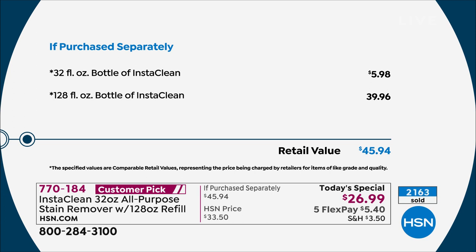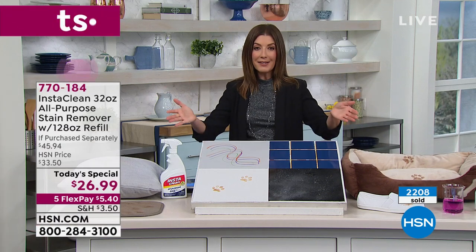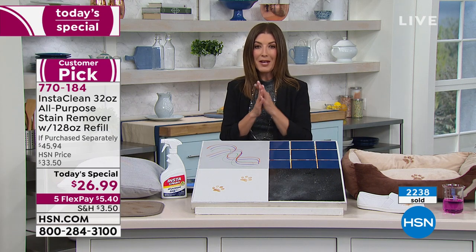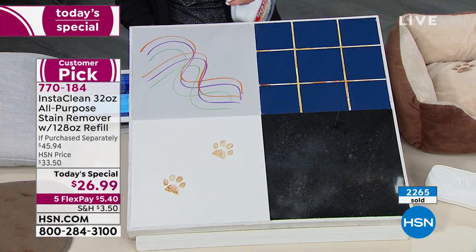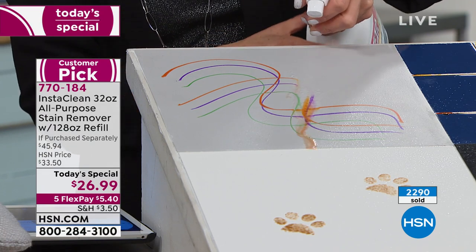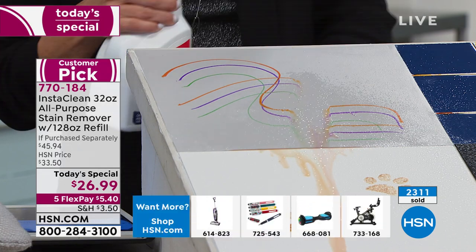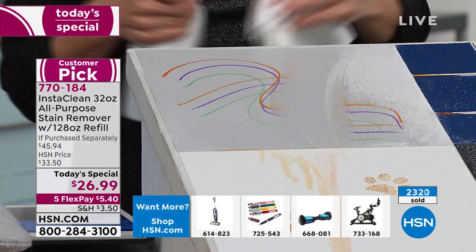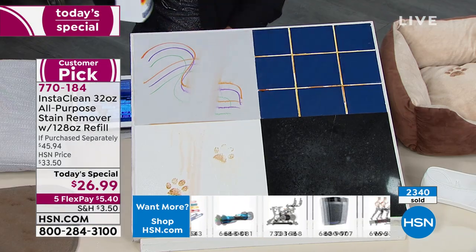It's a big box and a heavy box, so you're getting great value. Already over 2,000 sold — the question isn't if you're getting this amazing all-purpose stain remover, but how many you're going to choose. I've got some tile here in the studio. I saw them preparing this with crayons and marker. I'm going to take my little cloth — it instantly dissolves and penetrates the stains.